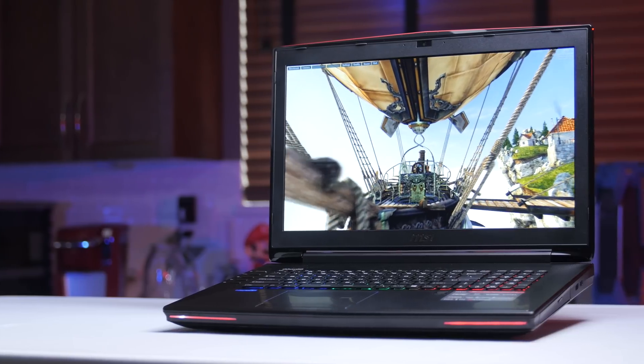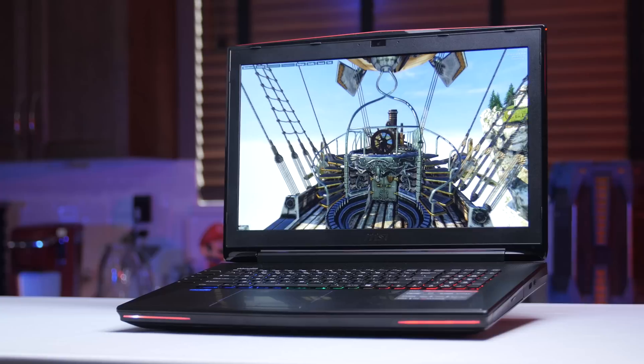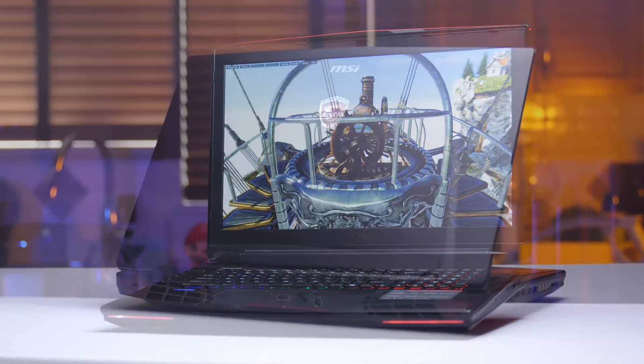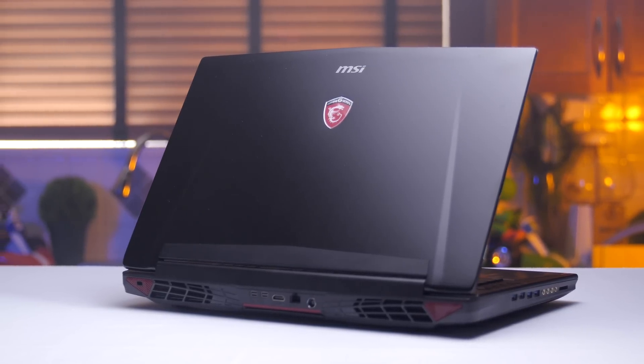Can you imagine 64 gigs of RAM? Moving to the outside, the industrial design screams MSI with a gamery black and red color scheme. The screen backing is an aggressively sculpted brushed aluminum with an illuminated MSI G Gaming Series logo.